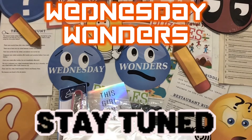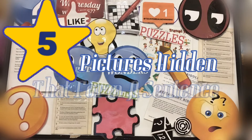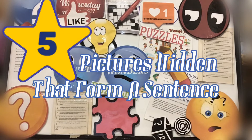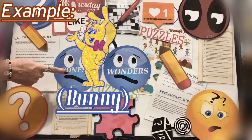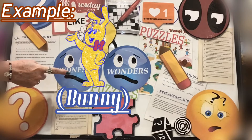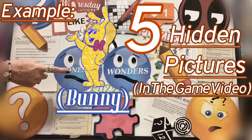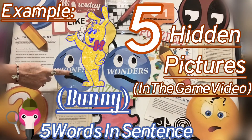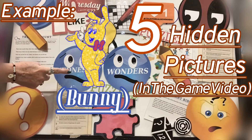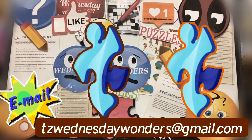Stay tuned for your puzzle. Okay guys, we have five pictures that you are going to create a sentence from. Look right here at the example — see it right here. You see the bunny? That would stand for the word 'bunny.' We have five pictures hidden within this video, and you are going to find all the pictures, put the sentence together. I'm even going to give you a clue: there are five words in that sentence. Look for those hidden pictures, write them down, and then send your sentence to tzwednesdaywonders at gmail.com.